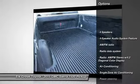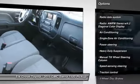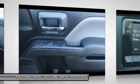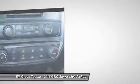Traction control, dual airbags, air conditioning, power steering, four-wheel disc brakes, center armrest, electronic stability control, trip computer, overhead console, brake assist.